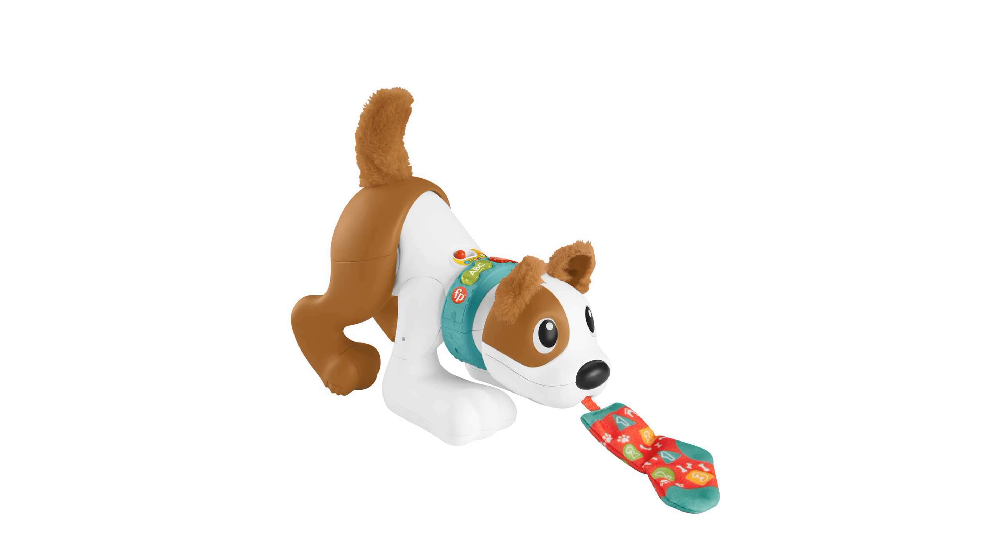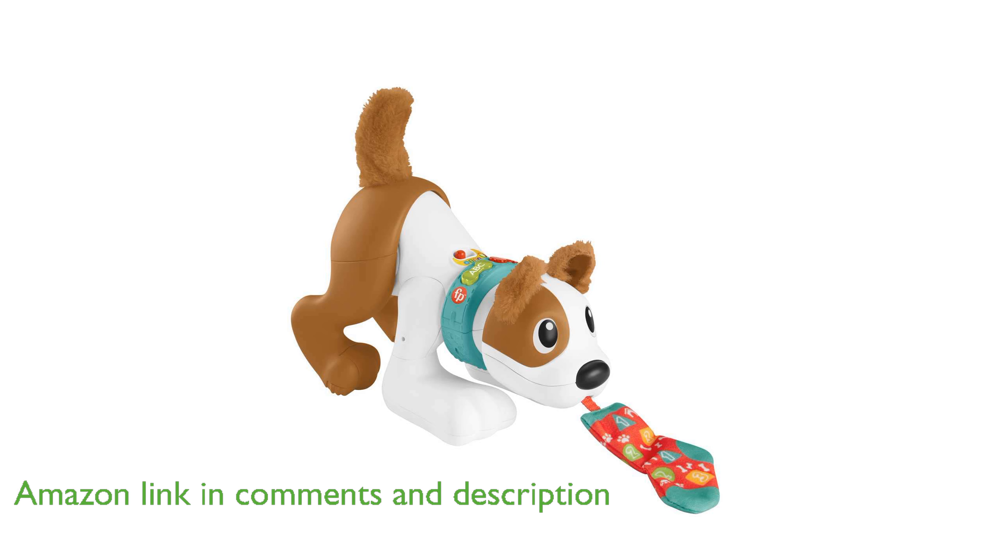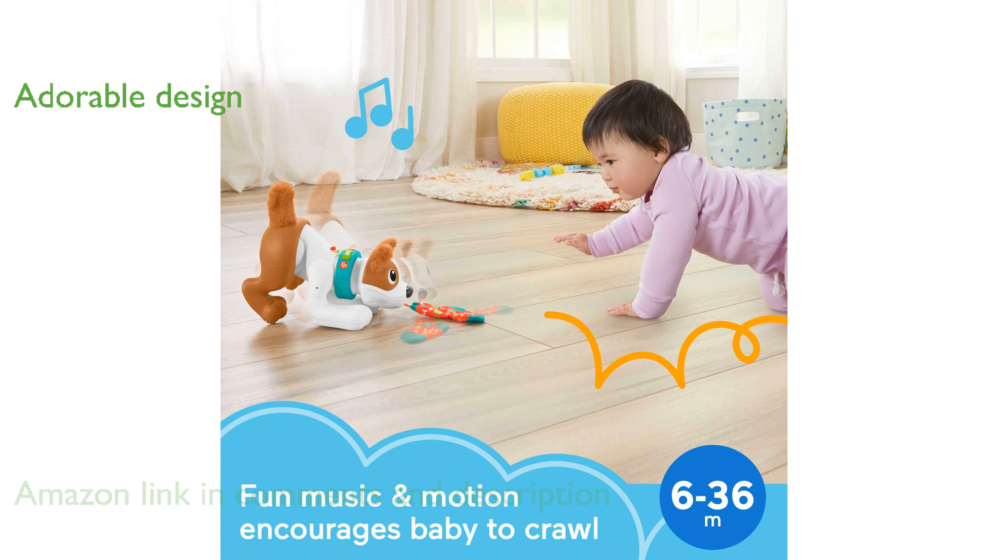The Fisher-Price 123 Crawl With Me Puppy is designed to encourage your baby to crawl by wiggling its behind and bobbing its head when the sock in its mouth is pulled. This adorable electronic dog toy features soft ears and a tail, as well as realistic movements that will entertain and engage your little one.